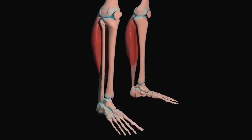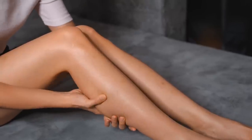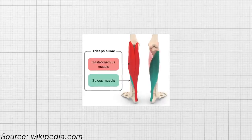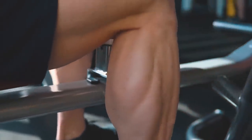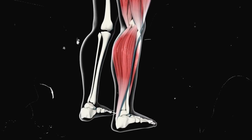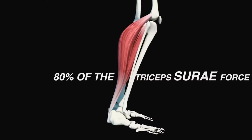Huberman explains that the soleus is located in the superficial posterior compartment of the leg. It's a powerful lower limb muscle situated deep in the gastrocnemius muscle. Together with the gastrocnemius and plantaris, it forms the calf muscle, or triceps surae. It runs from the back of the knee to the ankle, and the soleus has the most significant physiological cross-sectional area of the calf muscles, providing up to 80% of triceps surae force.